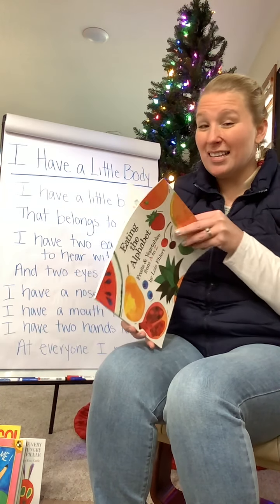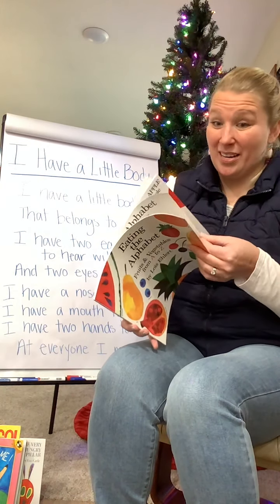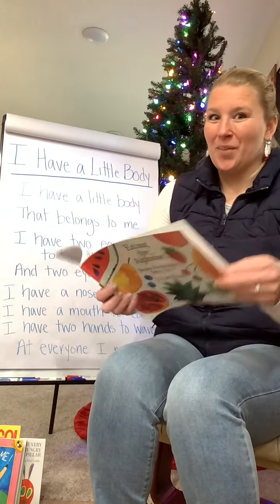Ooh, this book looks yummy. Shouldn't read this when I'm hungry because I want to eat it all up!